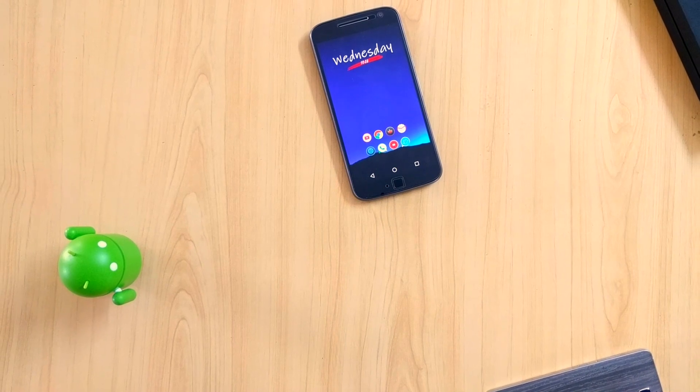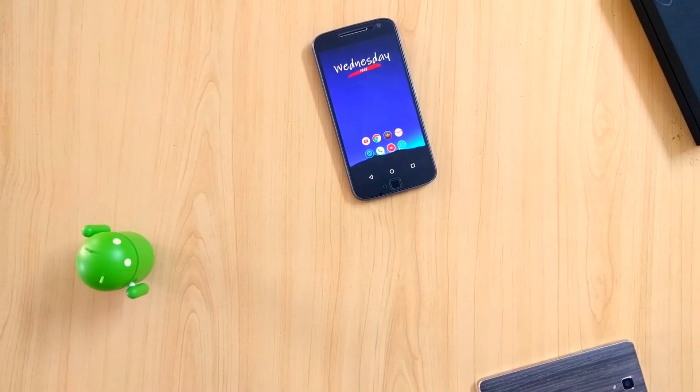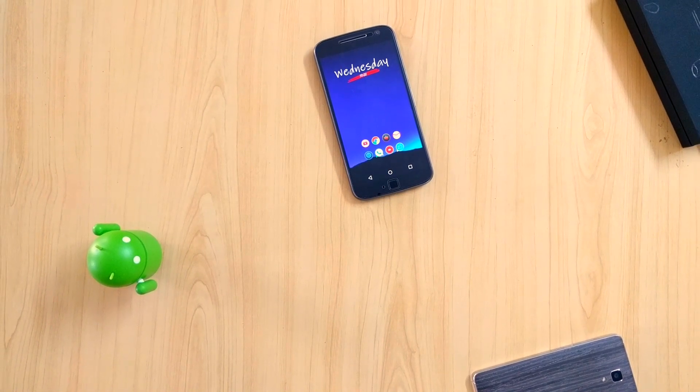We are so close to 2017 and that's why I brought my top 10 best applications for you guys. Some of them are old but they are so good that I had to mention them. Hey everyone, TC here, and in this video I will be showcasing some applications that you must try in 2017. Let's get started.